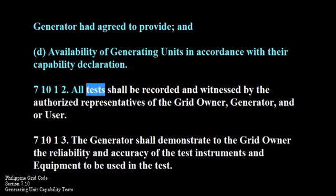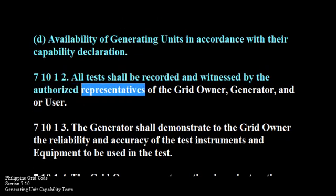710-1-2. All tests shall be recorded and witnessed by the authorized representatives of the grid owner, generator, and/or user.